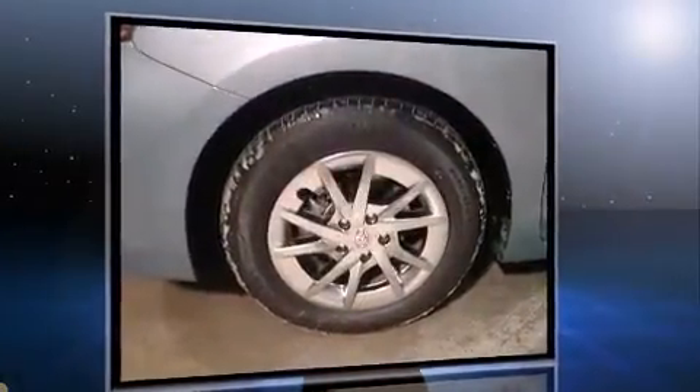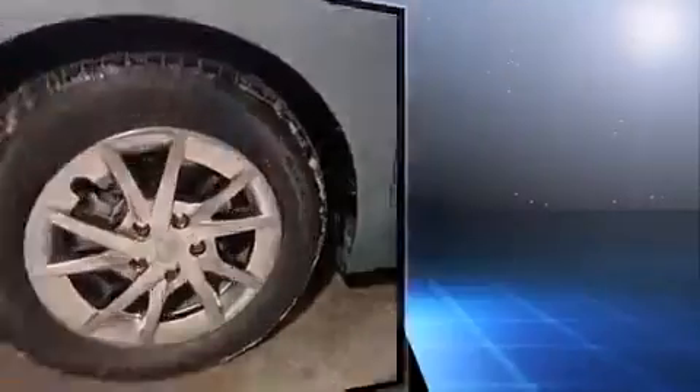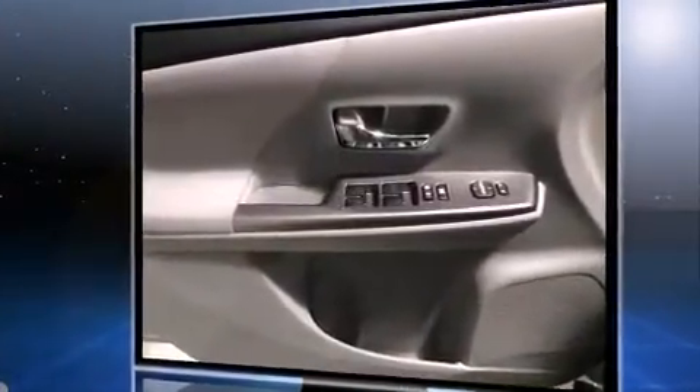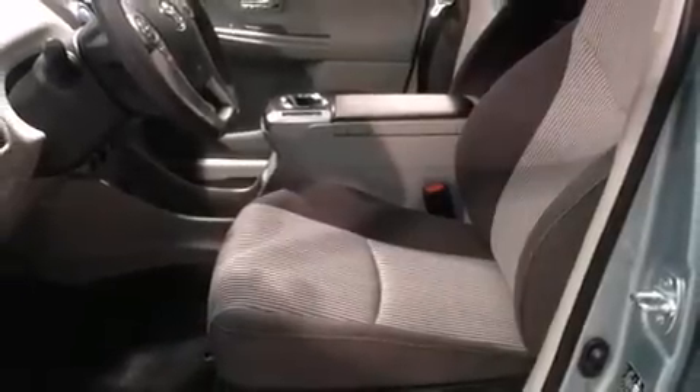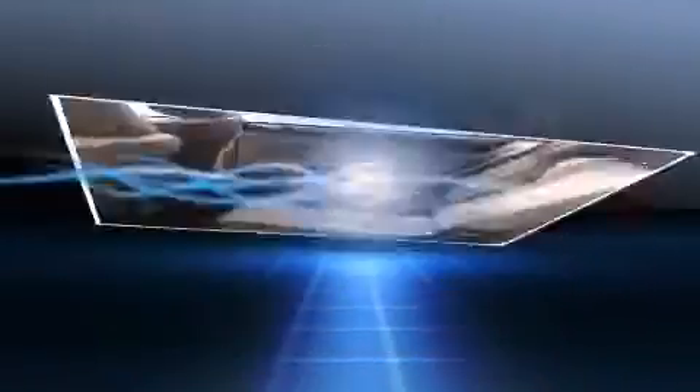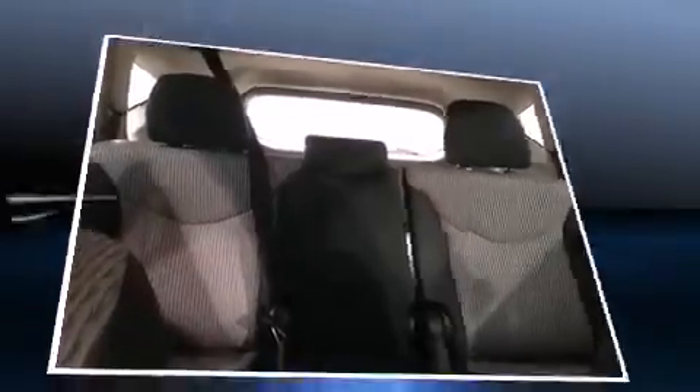This model comfortably accommodates five passengers and provides features such as delay-off headlights, a trip computer, heated door mirrors, rear wipers, and one-touch window functionality. Storage solutions are integrated throughout the interior, demonstrating thoughtful attention to detail.